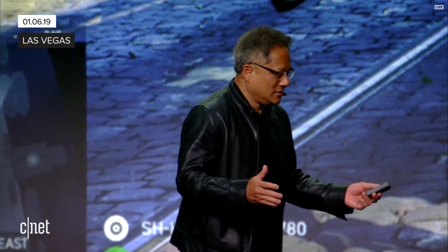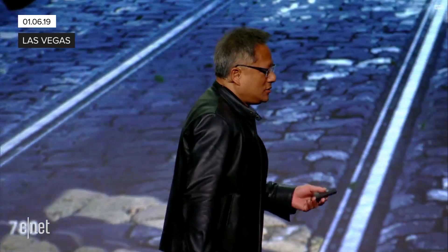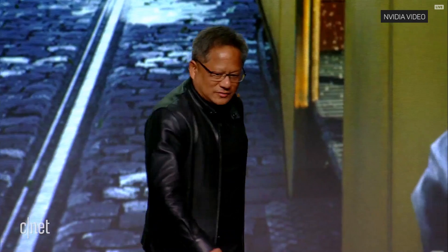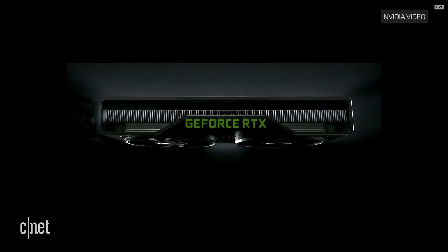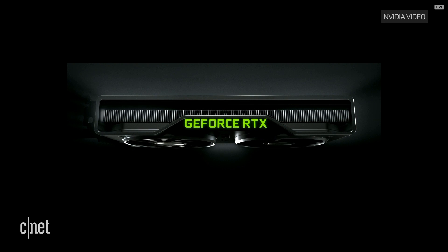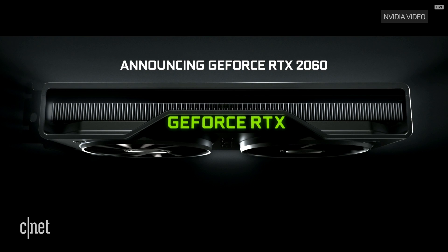A brand new GPU. This brand new GPU, ladies and gentlemen, I would like to introduce it to you. Ladies and gentlemen, the RTX 2060.